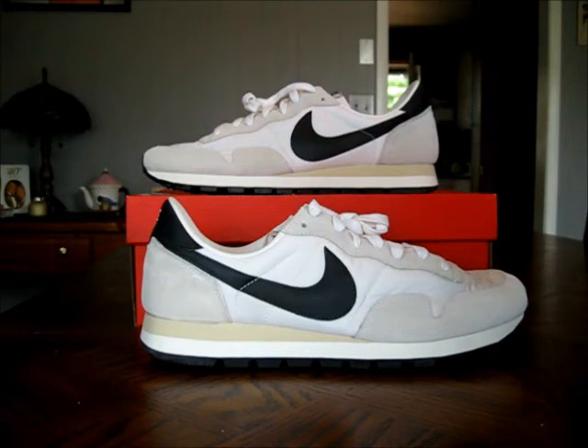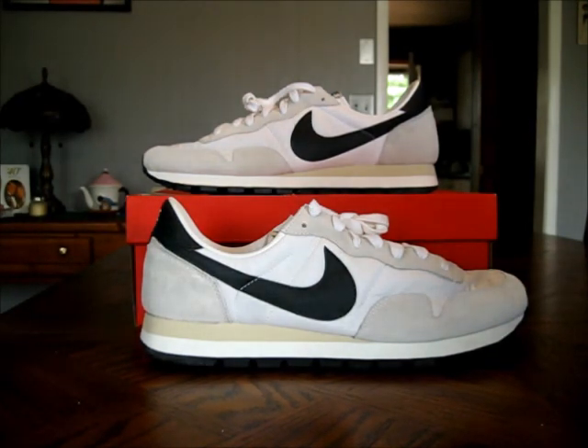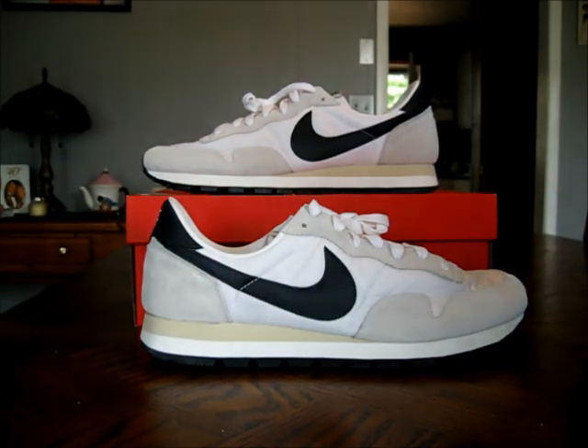They're only $75 and I did see a couple pairs on eBay for around $80, basically retail price. I could not find a size 12 to save my life. Alright guys, thank you so much for watching. Air Pegasus 83. Definitely keep it locked on my channel — I've got a couple of new vids coming this week, so stay tuned. If you're just now checking my channel out, make sure to subscribe. I've got a lot of good stuff on my channel right now and a lot more coming. Thanks so much for watching. Until next time, be safe.